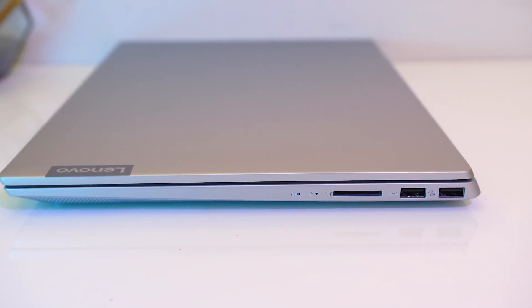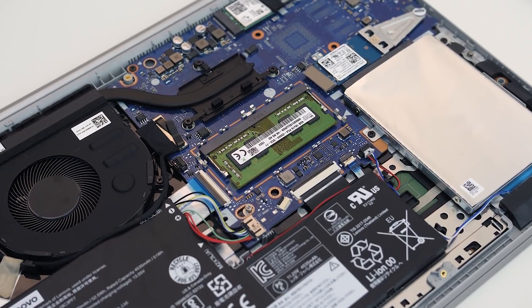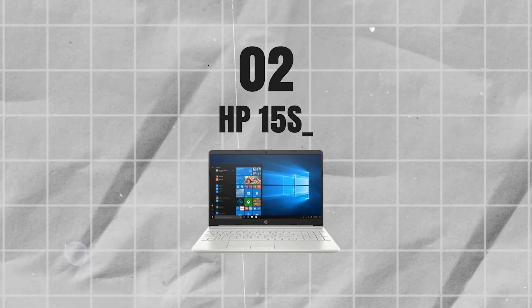Overall, the Lenovo IdeaPad S340 is a great choice for an affordable, light, and easy-to-use laptop. However, it has received mixed reviews — while budget-friendly for basic tasks like MS Office and browsing, some users reported issues like a faulty motherboard (which Lenovo resolved), poor sound quality, and slow charging. It's recommended for kids and startup users. Links to all laptops will be in the description and updated regularly as stock changes.